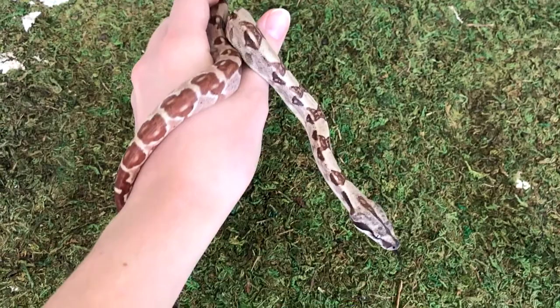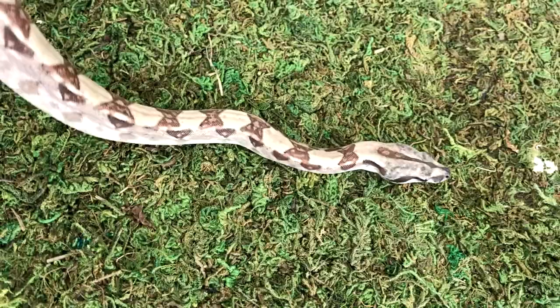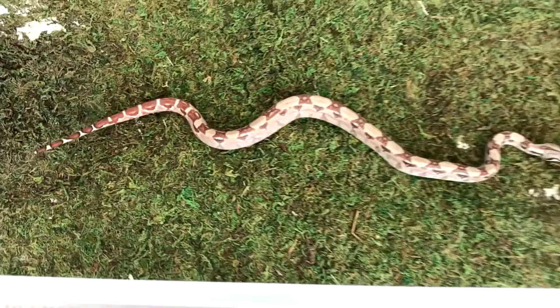So anyway she's really calm. She's super friendly most of the time as long as you don't smell like mice. And speaking of mice, she's eating hoppers — well one hopper — once every seven to ten days. She's growing nice and slow and looking good.